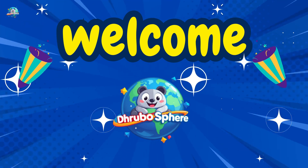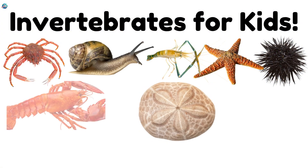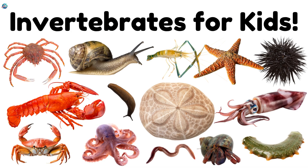Welcome to Drubosphere. Today, we'll learn about invertebrates, animals without bones.